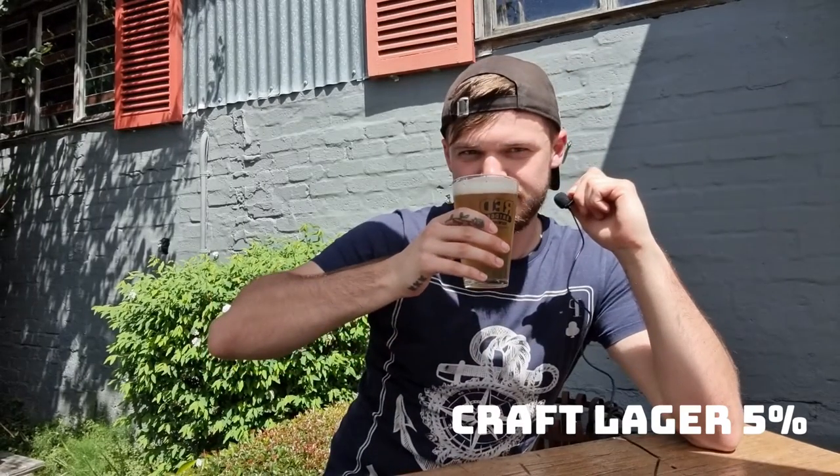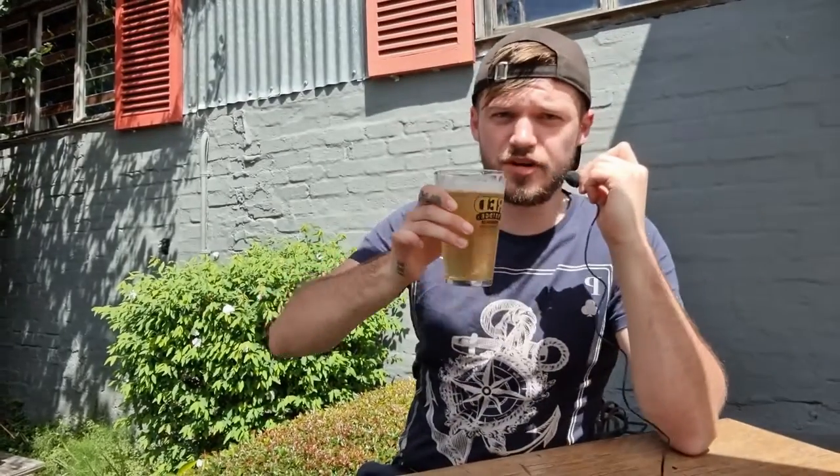There goes the first beer. Up to the bar. Our next beer is the Craft Lager at 5%. Whoa — sweet, slightly hoppy, a bit sticky on the tongue. I like it, but not as much as the previous beer. The other one was a bit more refreshing and with the hot weather it's just a bit nicer to be honest. Still a very good beer — it's a craft lager.